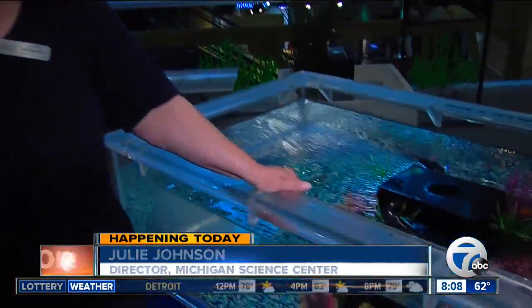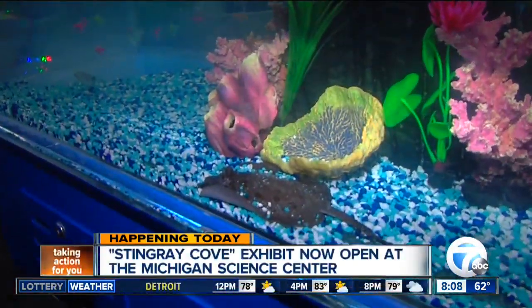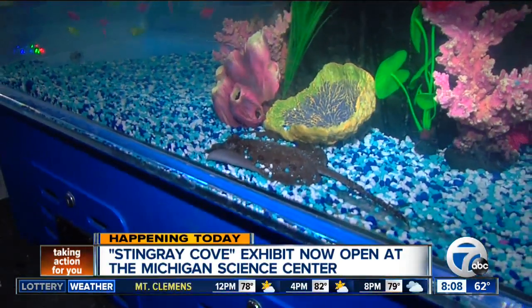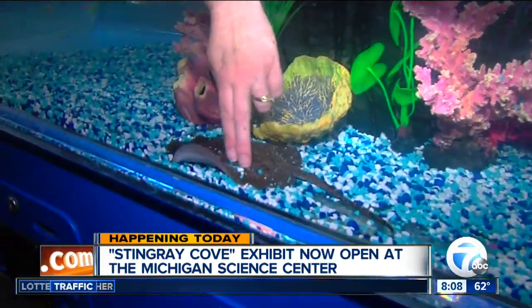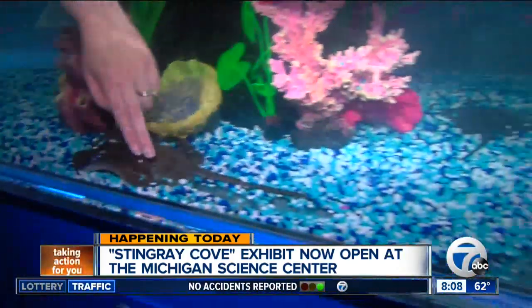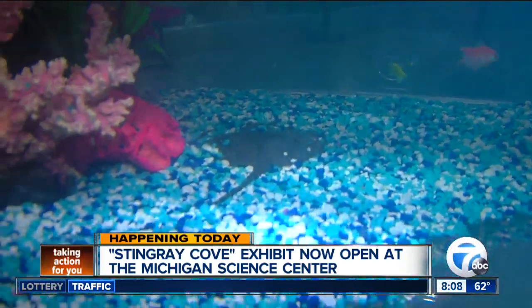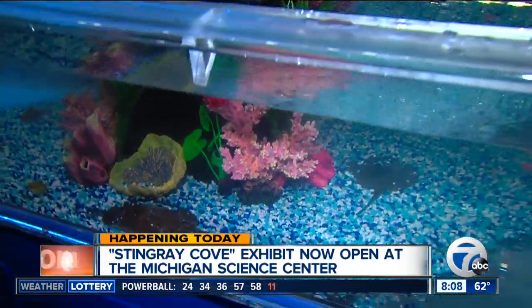That's correct. We have a hands-on Stingray exhibit called Stingray Cove, and here we have two different types of environments — a saltwater environment and a freshwater environment. The one we are looking at right now is our freshwater environment with our freshwater stingrays. These are river stingrays from the Amazon, and these little guys are just babies — only a few months old. They're both males and they're going to grow to about two feet wide. They love to interact with all of our guests.